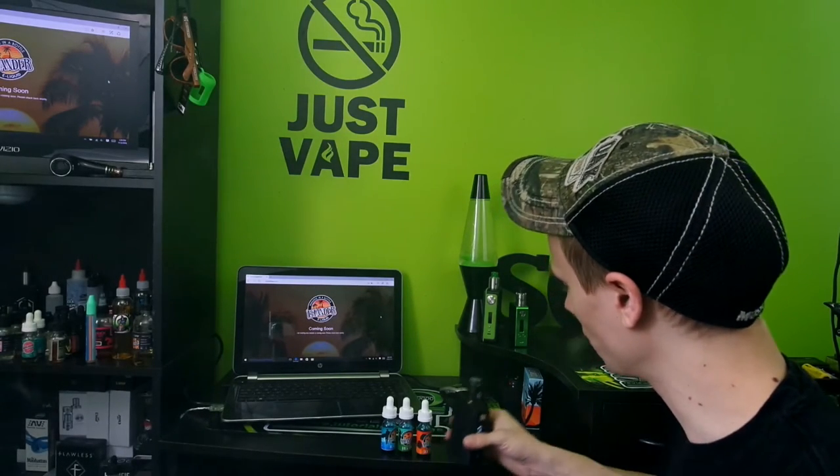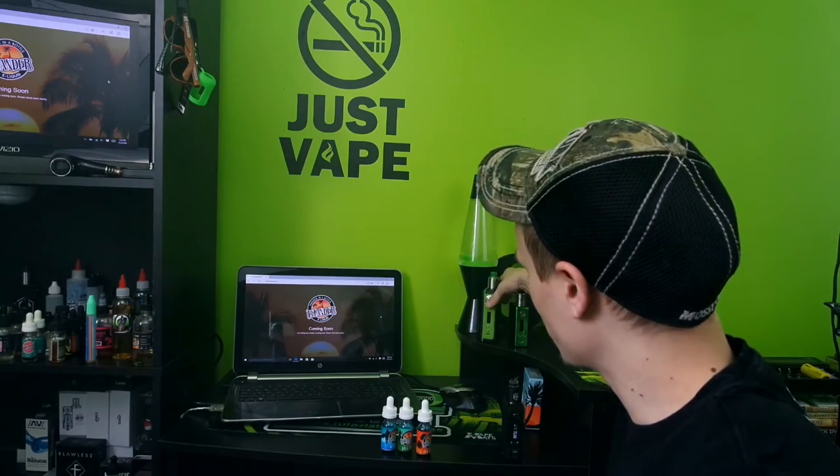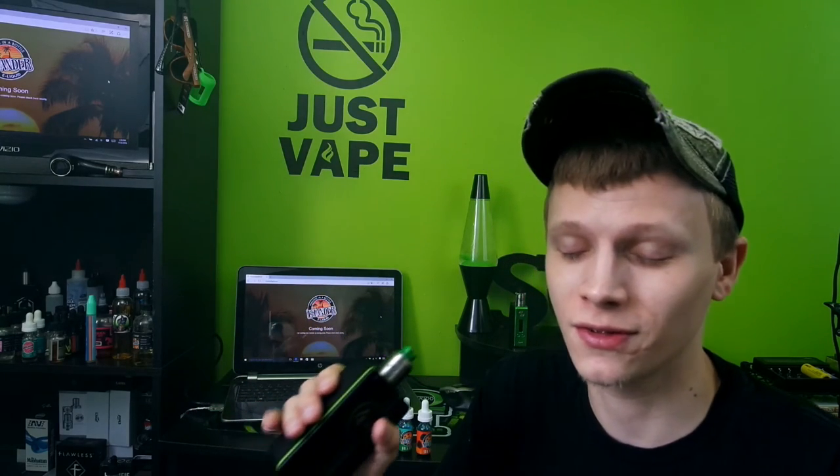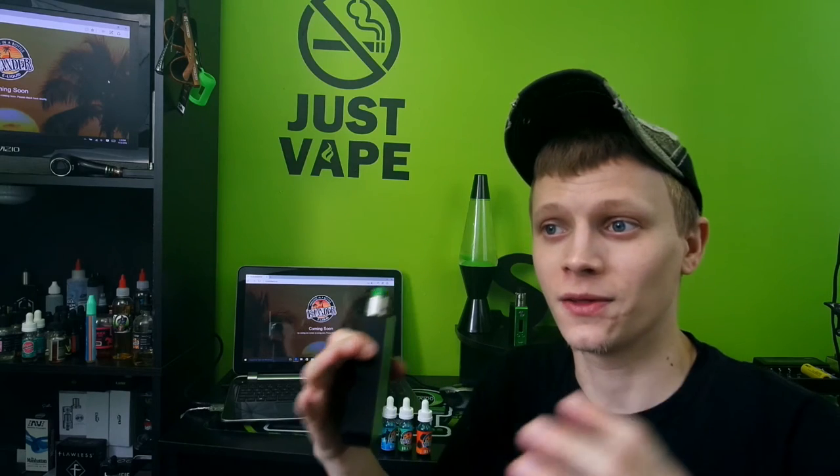That right there guys is my review on Islander e-liquids — definitely gets two thumbs up. This juice is really really good, it's a perfect all-day vape, great in tanks, and the timing is perfect for a tropical juice like this. They all remind you of the island — I definitely recommend it.